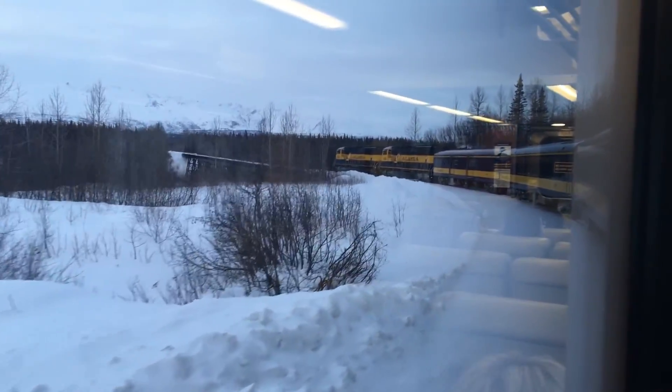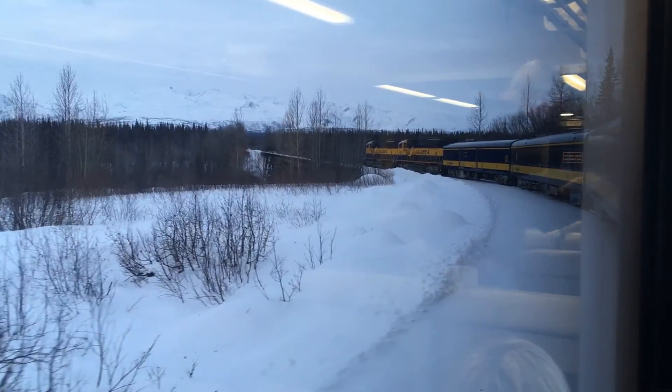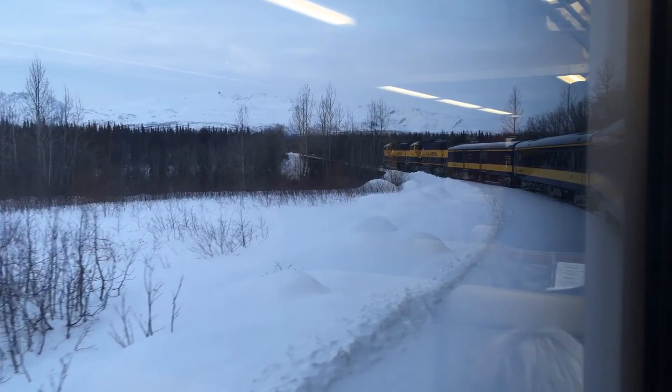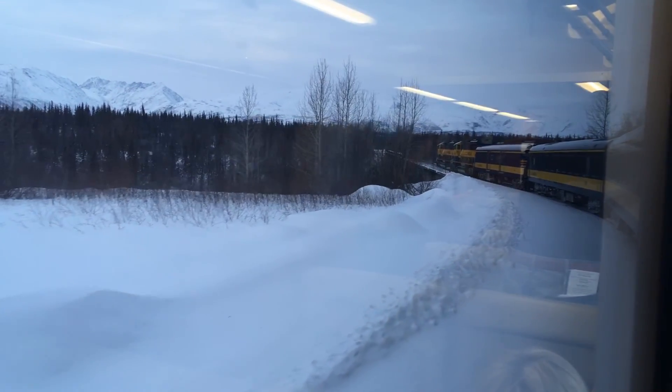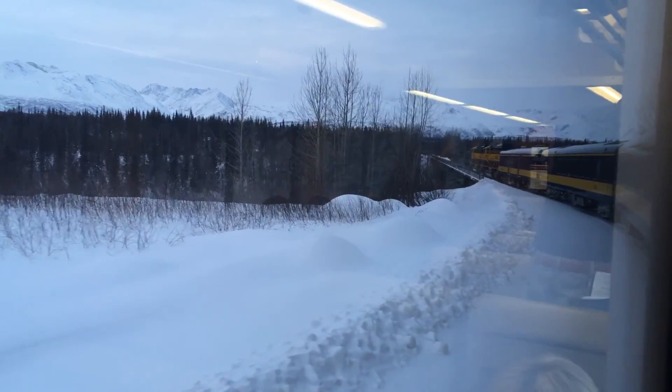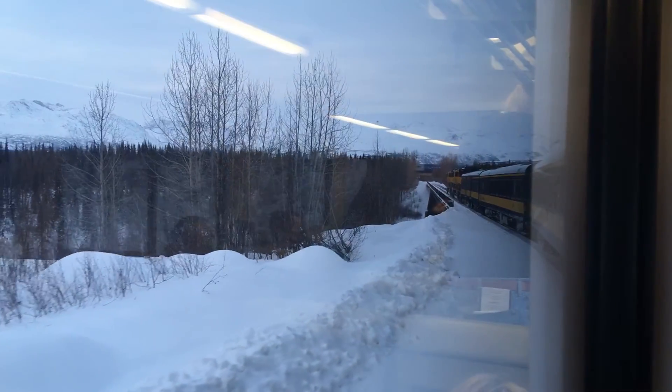The glacially fed Shulitna River. These mountains on the left are still part of the Alaska Range. As Andy mentioned earlier, it has started to get more and more cloudy, so sadly we cannot see Denali from this point.